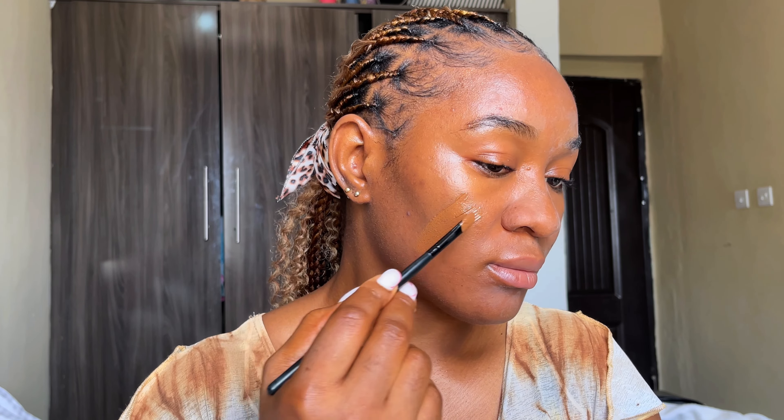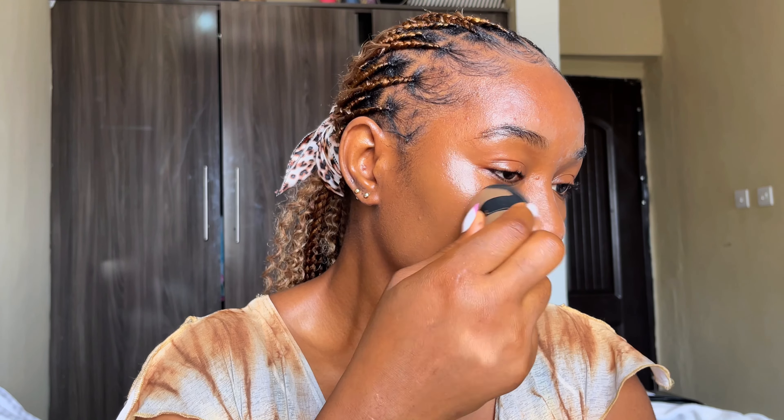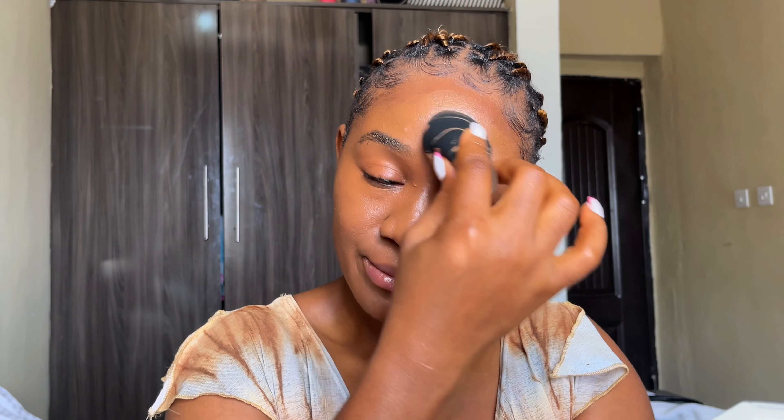There are different tools you can use to apply your foundation. You can either use a brush or a beauty sponge. I like to use a beauty sponge — I apply the product with a brush first, then use the beauty sponge to blend it out. I prefer the beauty sponge because it doesn't absorb as much product as a brush would.